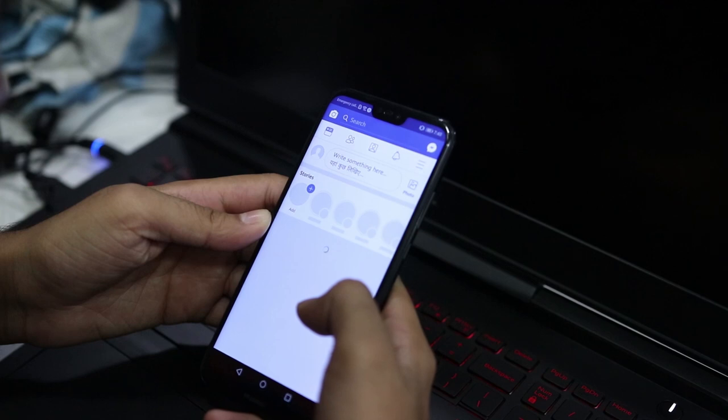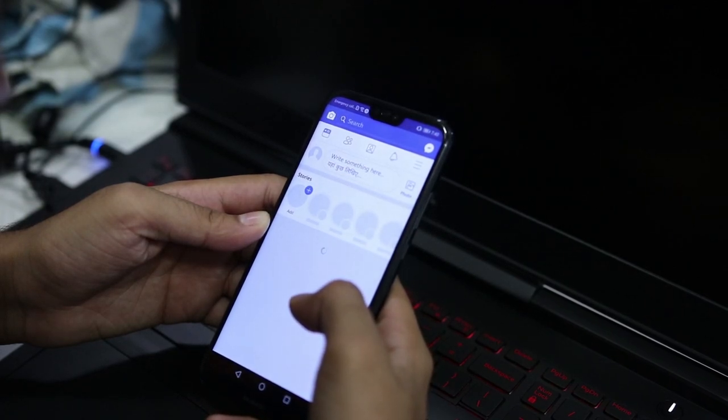For an average user — just calling, internet browsing, WhatsApp, and Facebook — it can surely give you a full day of battery life. Overall, expect around 10 to 12 hours depending on your usage.